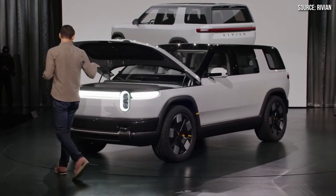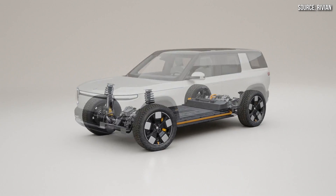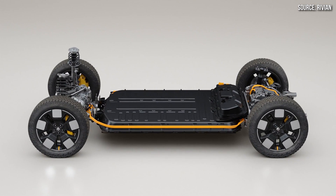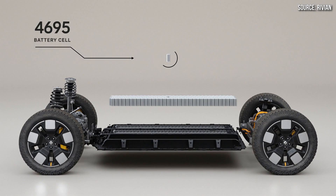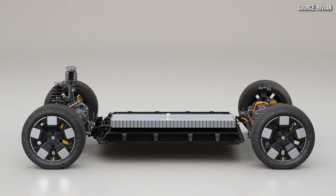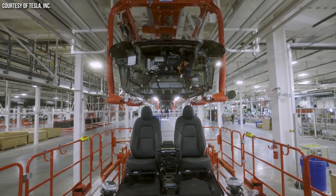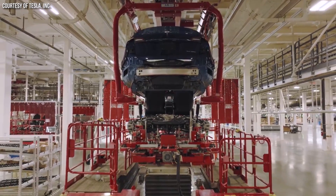Rivian just unveiled their new R2 SUV, which should be available in 2026 and be powered by large 4695 cylindrical battery cells in what their CEO described as a highly structural battery pack. Follow along as I discuss Rivian's new battery and structural pack technology and compare that to Tesla's 4680 battery and structural pack technology. I'm John and this is CleanerWatt.